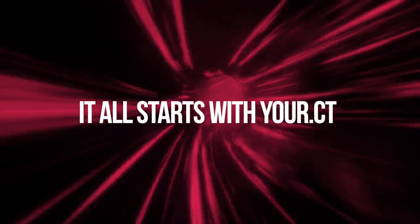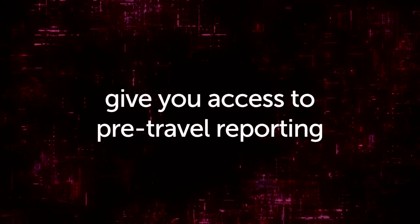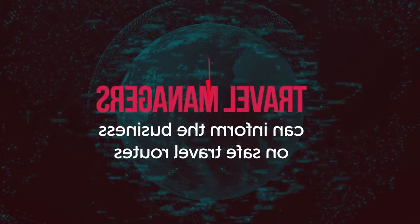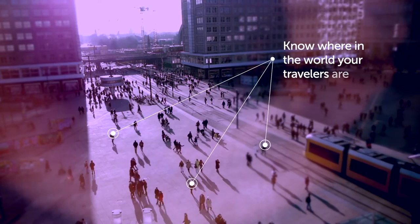It all starts with your CT. Our connected technology tools give you access to pre-travel reporting and important safety information so that travel managers can inform the business on safe travel routes, as well as manage approvals so you know where in the world your travellers are.